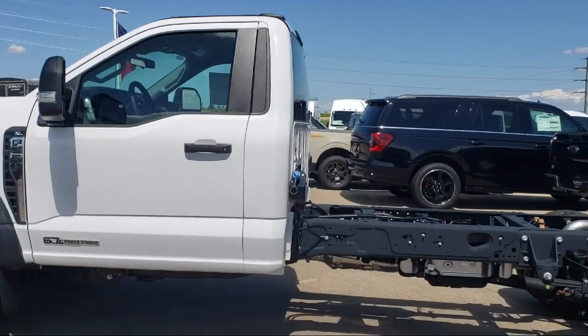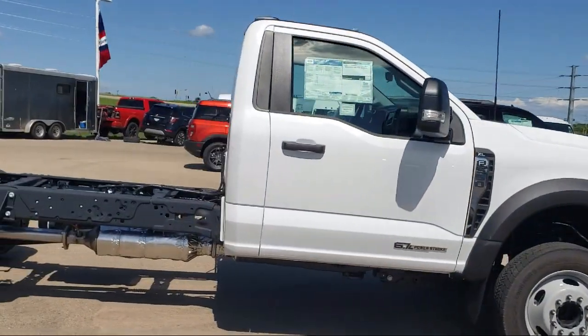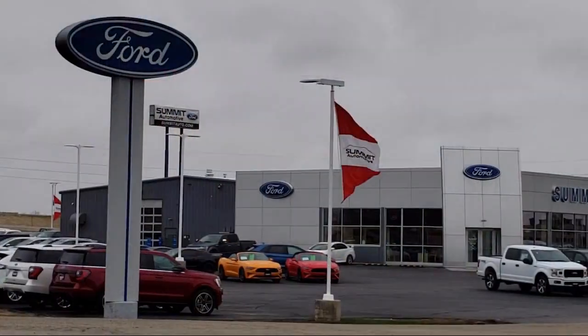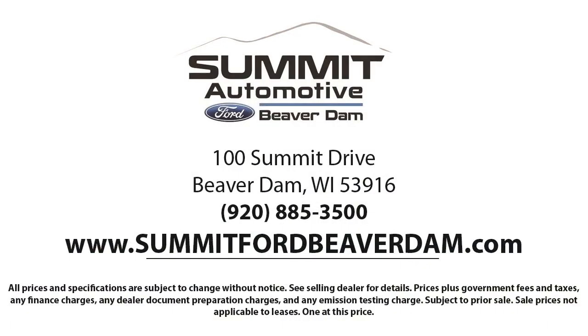It comes equipped with a high-capacity trailer tow package, sync communication system, keyless entry, steering wheel controls, air conditioning, outside temperature display, heated door mirrors, AM FM stereo with MP3 player, traction control, and side airbags.